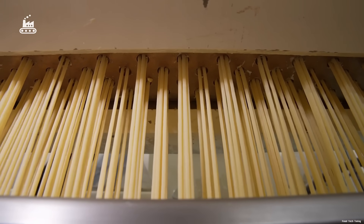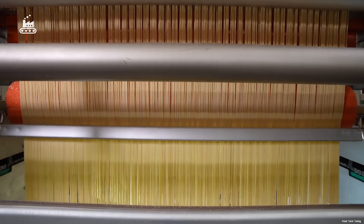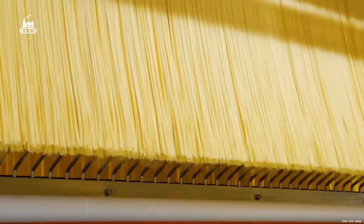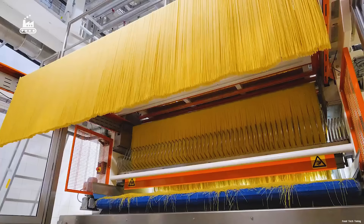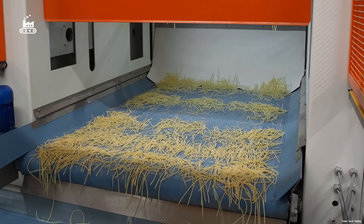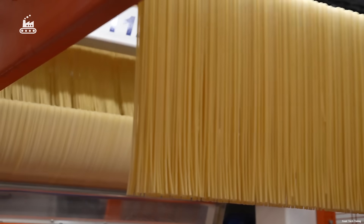That's roughly 270,000 feet of spaghetti every 60 seconds. Once the spaghetti reaches its full standard length, a rotating blade slices the strands cleanly. A series of metal combs, functioning much like a hairbrush, neatly separate and align the noodles, creating wide curtains of spaghetti over a meter across, uniform and visually striking.